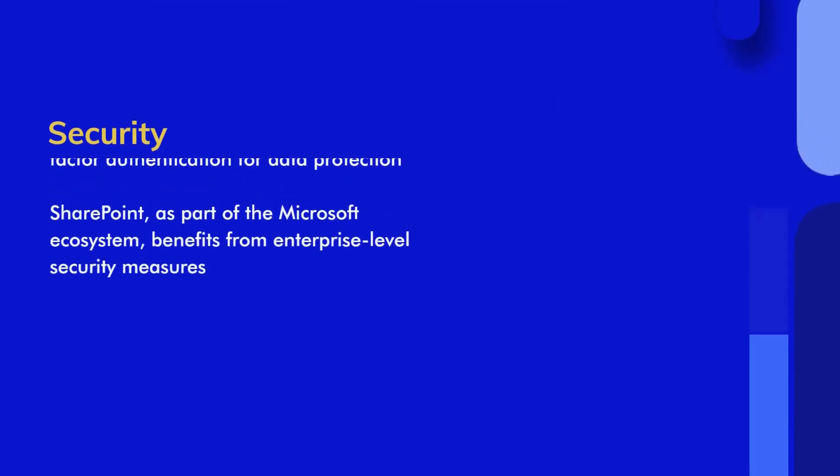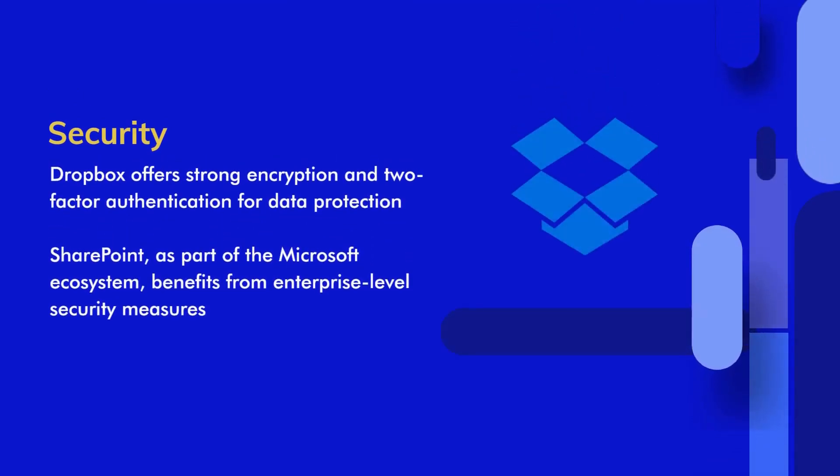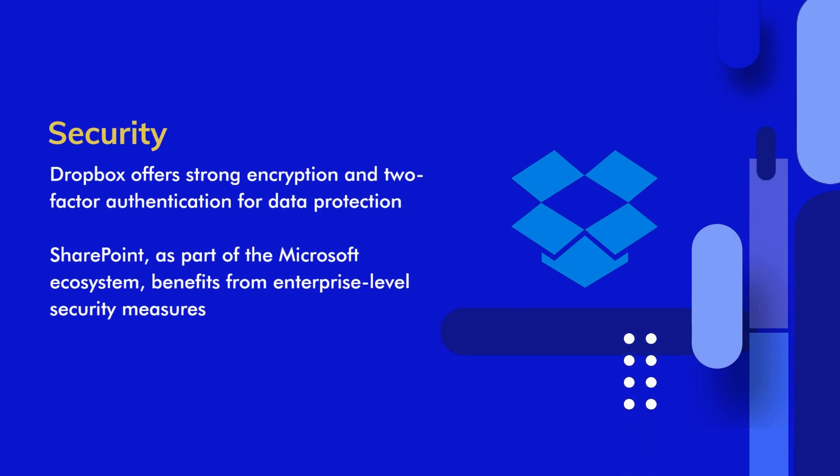Security. Security is paramount when dealing with sensitive business files. Dropbox provides strong encryption and two-factor authentication to protect your data, ensuring it remains secure during storage and transfer.